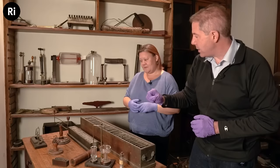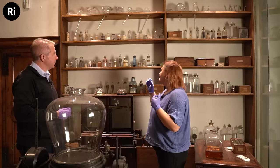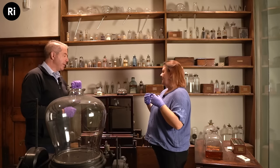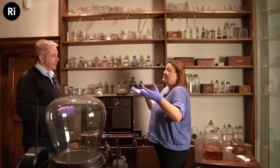Now, tell us about this bookcase. These are things that Faraday either used in his experiments or was given to test. We have a couple of diamonds — the RI is famous for a Humphrey Davy experiment where he burnt a diamond to prove it's just carbon. And this over here is a sample of meteorite he was given — more like meteorite dust. And all of these are different chemicals.